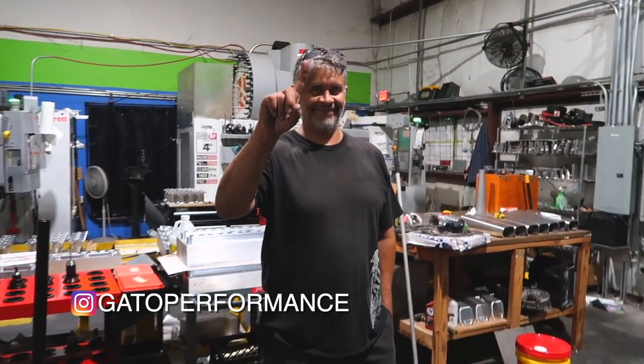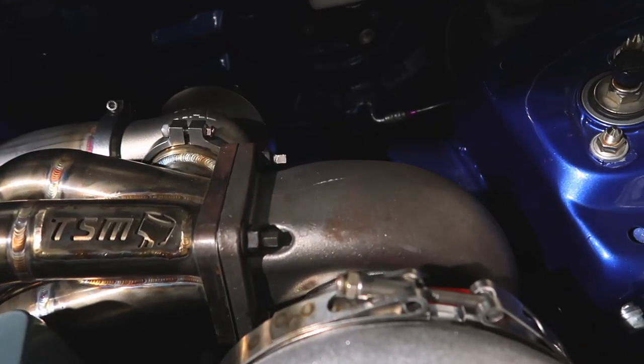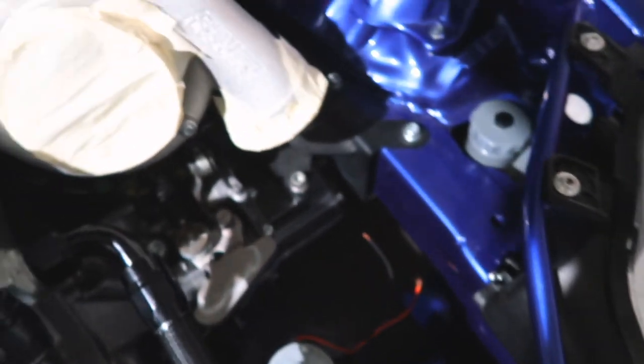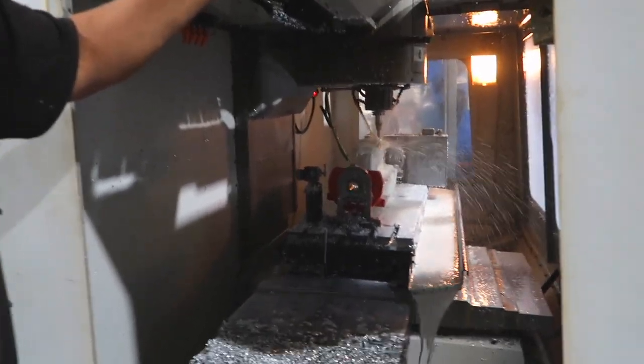Alright guys, I'm here with the owner of Gato Performance — he makes these manifolds and several other things you may have heard of. We're gonna be doing a few different things: he's obviously gonna be doing the up pipe for the turbo and the charge pipe. We're also going to remove the blow-off valve because I no longer need that since this won't be a street car. And I'm probably going to have to relocate the fuel cell to the back. Here's the shop and here is where the intakes are made.